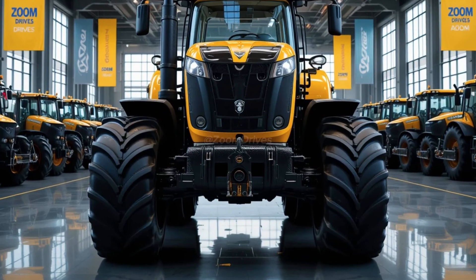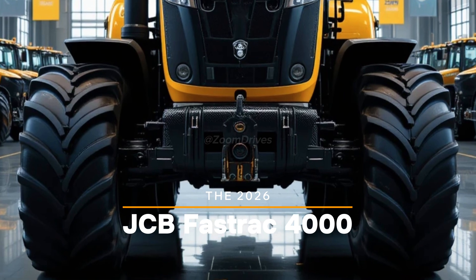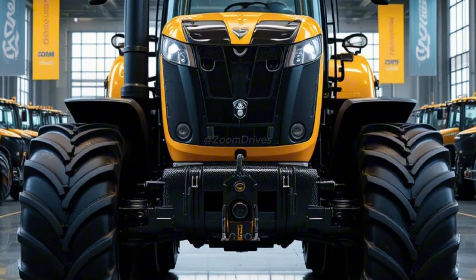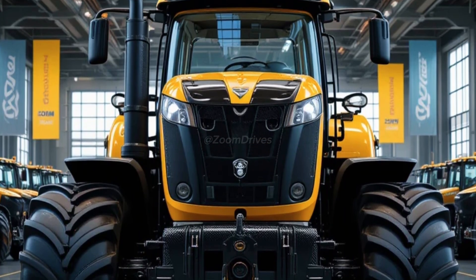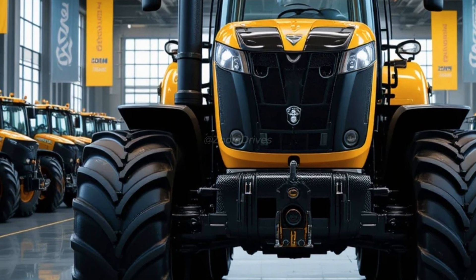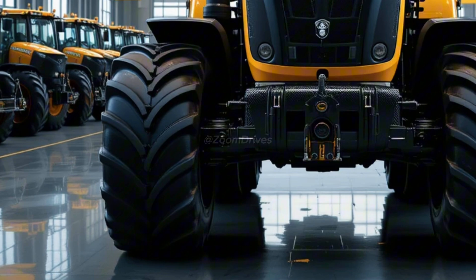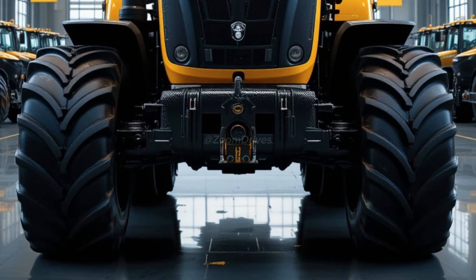Welcome back to the Zoom Drives channel. The 2026 JCB Fastrac 4000 continues to lead the way in high-speed agricultural performance, blending power, efficiency, and comfort for modern farming needs. Known for its unmatched speed and versatility, the Fastrac 4000 series is built to maximize productivity in the field and on the road.